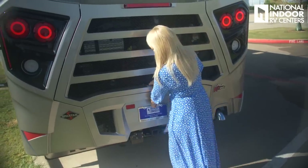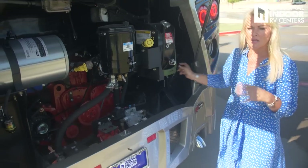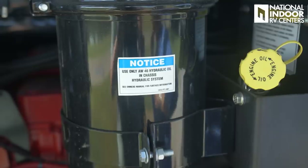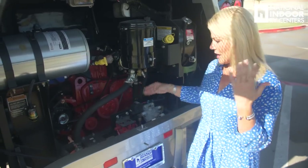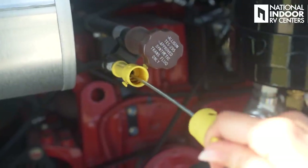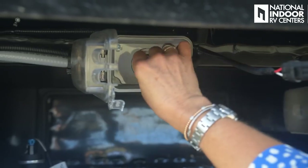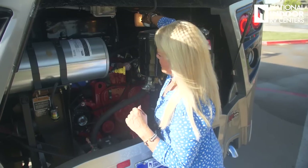Opening the engine hatch: we have coolant for our Oasis on-demand hot water and furnace system, engine coolant with a visible level bulb, engine oil fill, hydraulic oil fill, and the backup beeper. There's also the Allison transmission check-and-fill, the oil dipstick — almost as long as I am tall — an engine block heater you can plug in on cold mornings and control from inside, and a light back here for working in the dark.